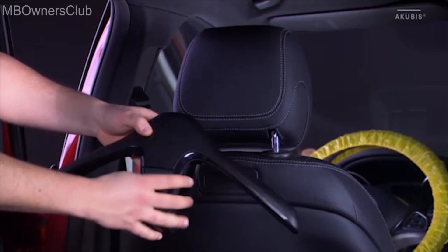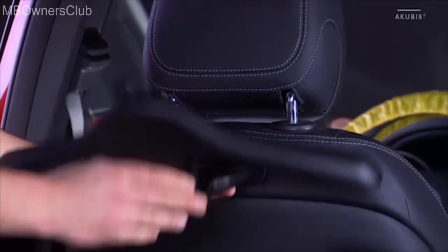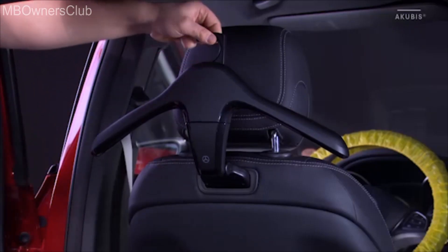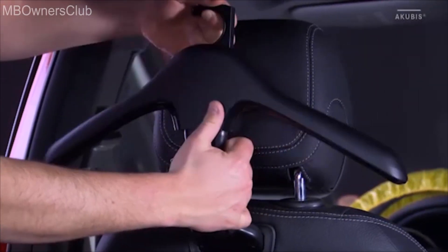This practical coat hanger is just as easily mounted. It has a telescopic hook. With a click, you can remove the hanger from the holder and take it with you.